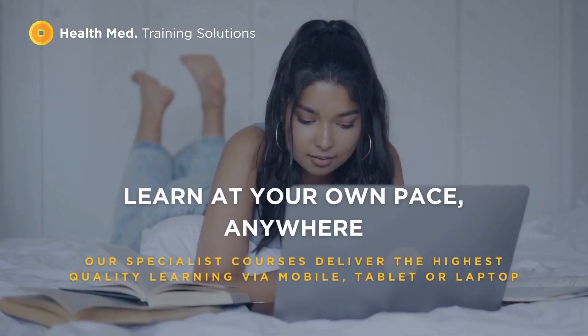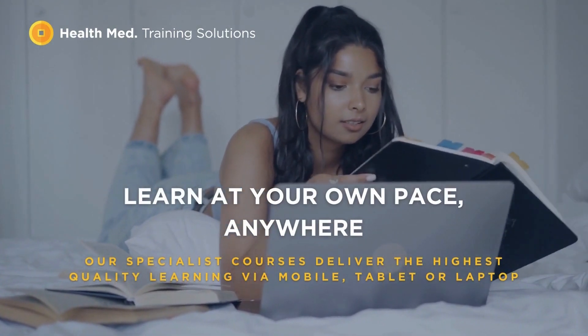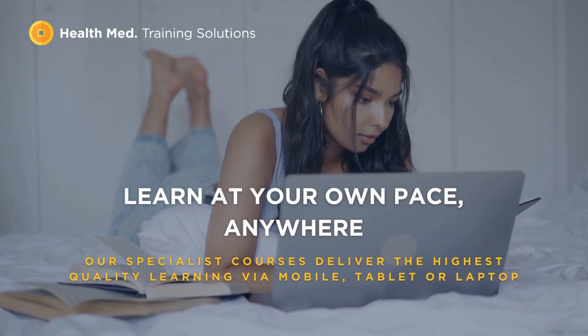HealthMed offers you educational content, curated by an accomplished faculty of healthcare leaders and professionals, covering a broad range of skills and specializations.